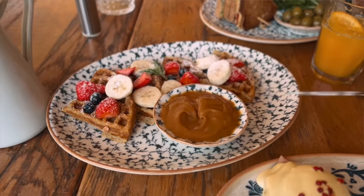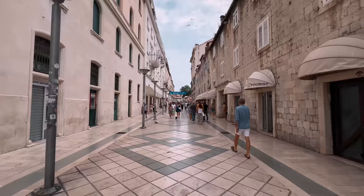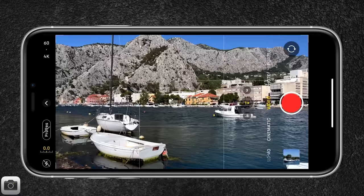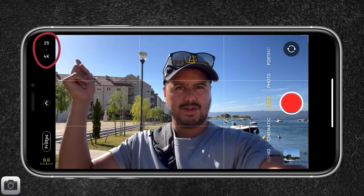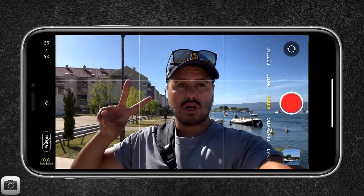Whenever I can, I always try to add B-roll to my video to keep the viewers' attention and make the video more interesting in general. Especially when doing travel vlogs, you don't only want to have A-roll — which is usually the talking head part like you're seeing right now. You want to support your story by having additional footage to help viewers visualize what you're talking about. For B-roll, I use the rear camera and record in 4K 60 frames per second. For A-roll, I use the selfie camera and record in 4K 25 frames per second, as I don't plan on slowing down the footage. I use the selfie camera because I can live monitor myself and see what I'm recording.